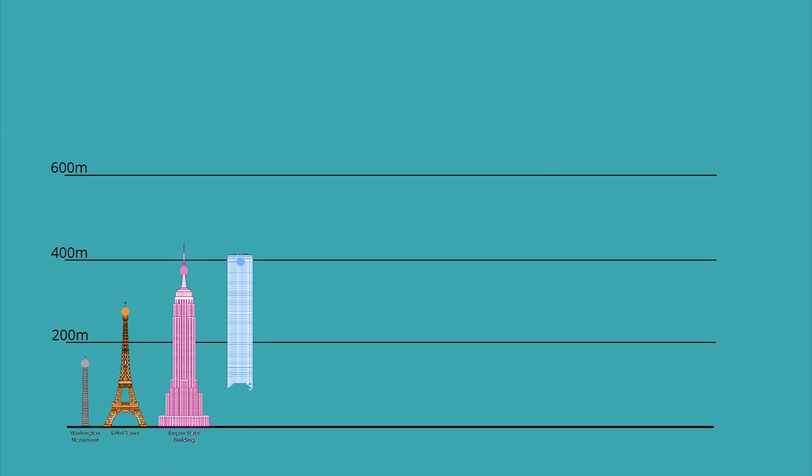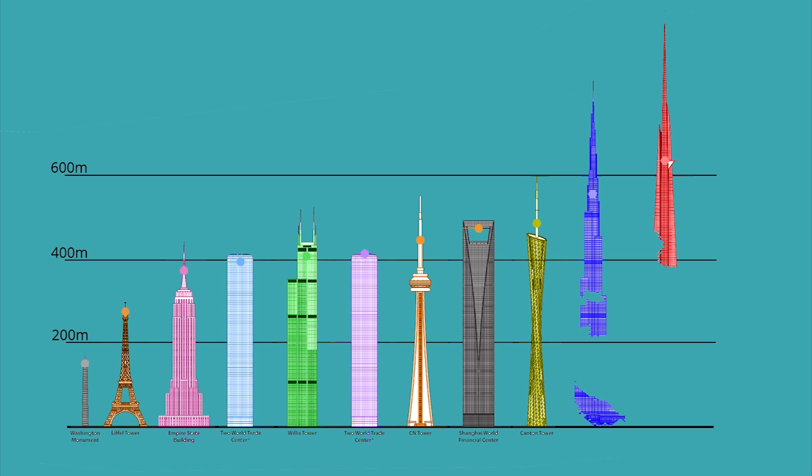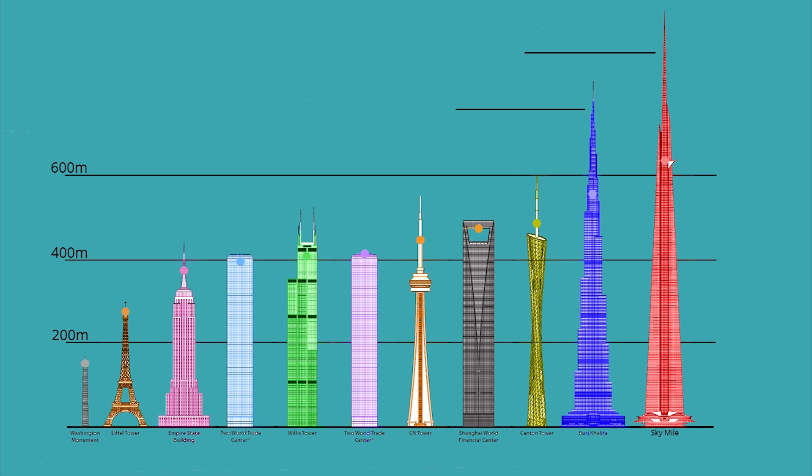14.5 million dollars. Japan made headlines recently when an ambitious proposal was revealed for the world's first mile-high skyscraper, called Sky Mile Tower. The 1.2 billion dollar building would dominate the Tokyo skyline at a height of 1,600 metres — 5,249 feet.